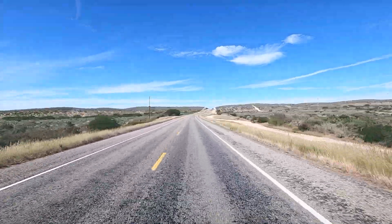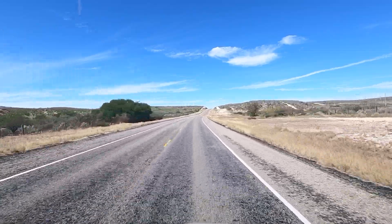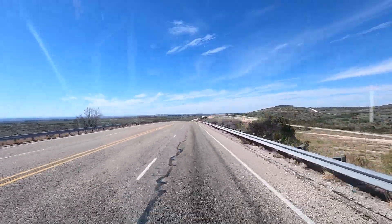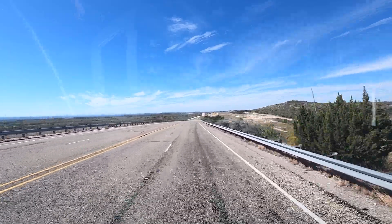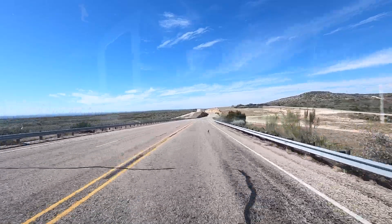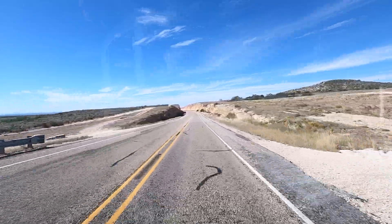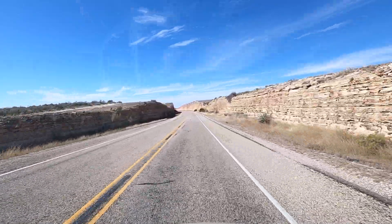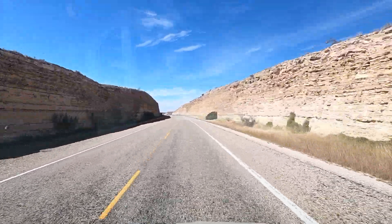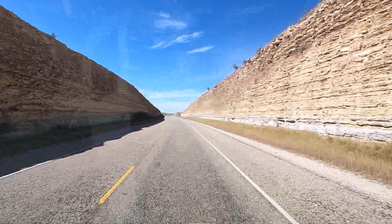That was a nice checkpoint — they had whole facilities and actually lived there. Wow, look at this view. We have 85 miles now till our next services. This is one of the most desolate stretches of road. This is neat driving through here.